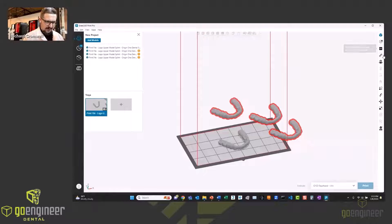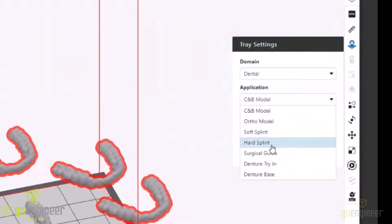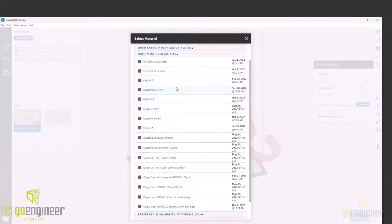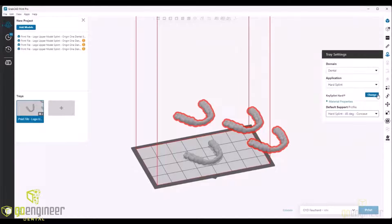Now I'm going to show you how incredibly easy this is. We want to set up our tray: we're going to set the domain to dental and the application to hard splints. We're going to change the material — we have 16 materials now in our library, including many of the popular Keystone Resins. We'll use the Keystone Splint Hard. Then we're going to pick our default support profile. Once we have our tray settings all set, this is how easy it is: we've made essentially three clicks, and we're just going to hit tray automation.